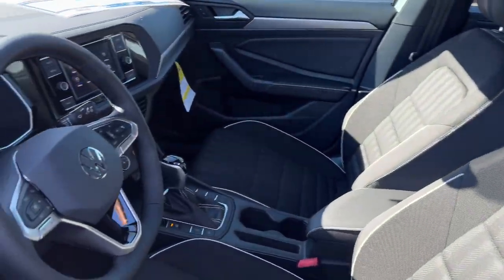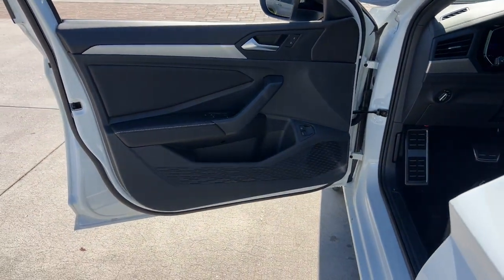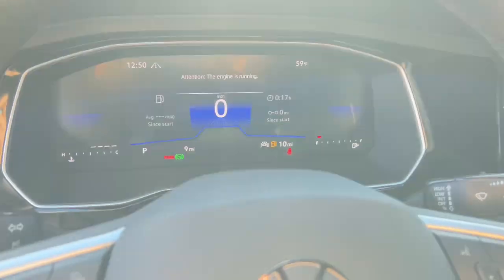Keyless entry, backup camera, heated mirrors, steering wheel audio controls, heated front seat, aluminum wheels, alarm, electronic stability control, rain sensing wipers, leather steering wheel.